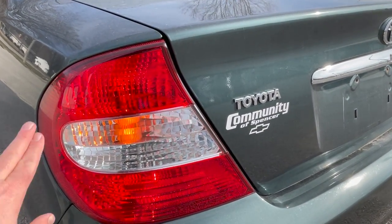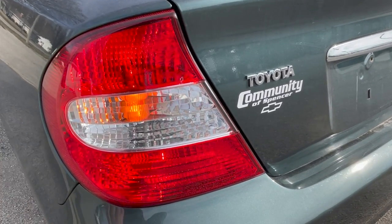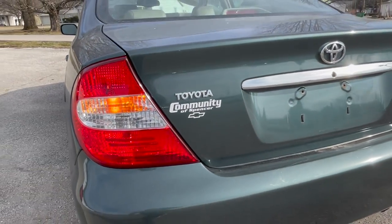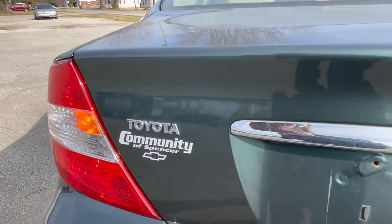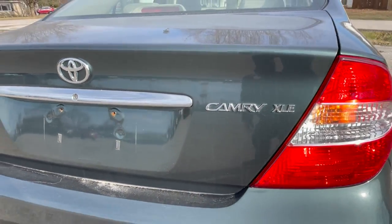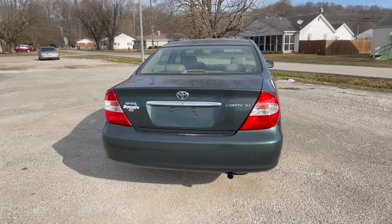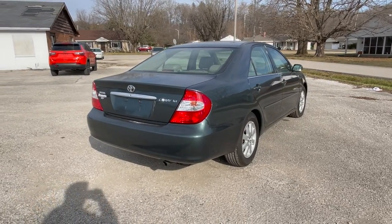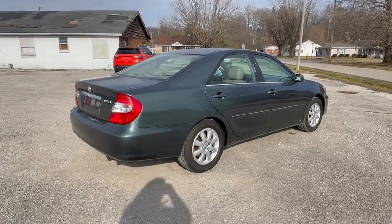Back here we do have transparent red clear lens lamps — red tail lights, stop lights, brake lights, amber indicators, and of course your reverse lamps. We do have some chrome in the form of the Toyota logo, as well as the license plate plinth and the Camry XLE badging. It's hard to believe — even from these exterior shots — but this car has well over 200,000 miles on it. That's nothing for a Toyota, but the fact of the matter is this car still looks almost brand new.